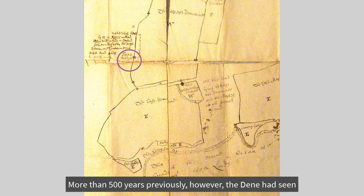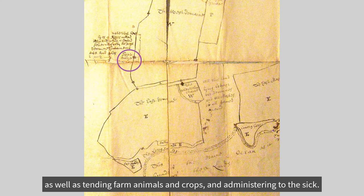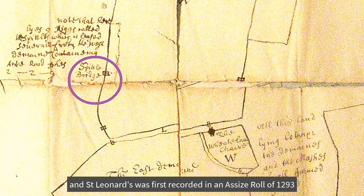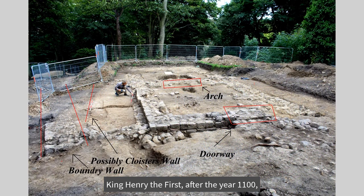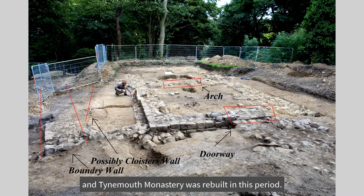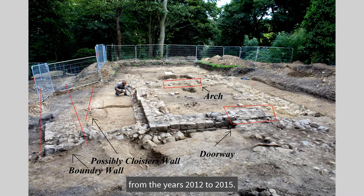More than 500 years previously, however, the Dean had seen much different activity at St Leonard's Leper Hospital. Here, about a dozen monks in black robes would have been seen at up to eight prayer events each day, as well as tending farm animals and crops and administering to the sick. This map of 1678 shows the nearby Spittle Bridge, and St Leonard's was first recorded in an assize roll of 1293, mentioning the bridge of the Hospital of St. Leonard's. King Henry I, after the year 1100, encouraged ecclesiastical reform and the provision of leper hospitals, and Tynemouth Monastery was rebuilt in this period. Perhaps the same stonemasons who rebuilt the monastery were also responsible for building the elaborate church building of St. Leonard's, discovered during the archaeological dig in the park from 2012 to 2015.